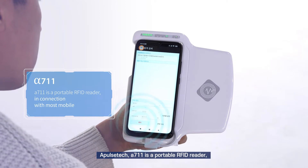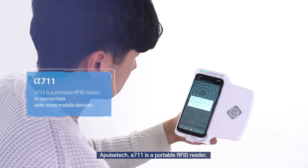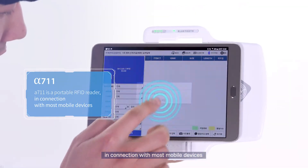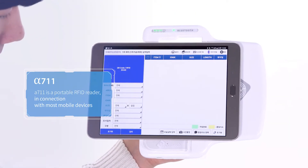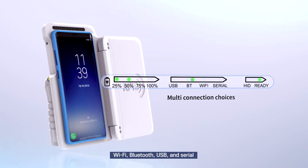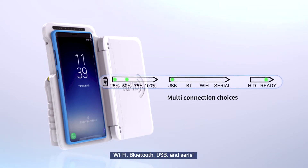Aples Tech Alpha 711 is a portable RFID reader compatible with most mobile devices. It provides multi-connection choices such as Wi-Fi, Bluetooth, USB, and serial.